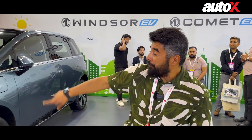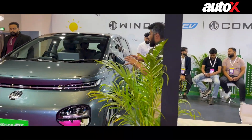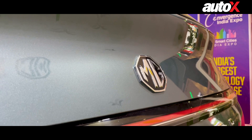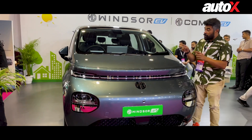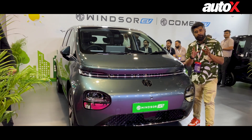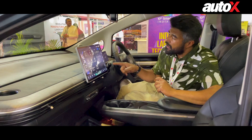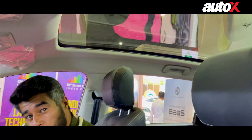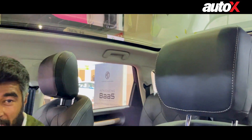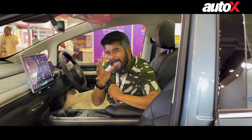Next, we have MG Motor India who has brought along the Windsor and the Comet. The Windsor was essentially the first car in India to offer a battery pack as a service. It's a 5-seater electric crossover with a 38kWh battery pack and a claimed range of 331km. Feature highlights include a 15.6-inch touchscreen infotainment system, a panoramic glass roof, reclining rear seats, and a starting price of just 9.99 lakh ex-showroom.